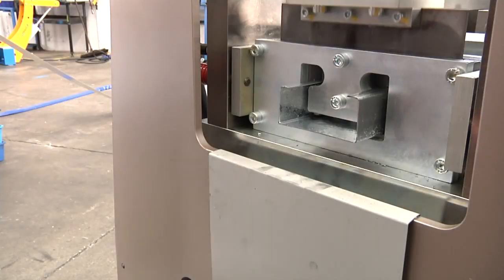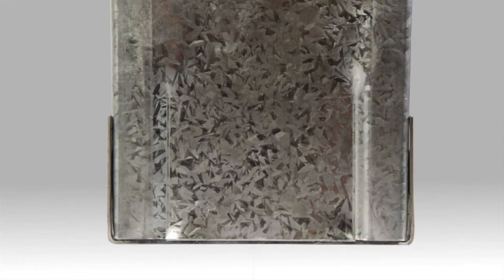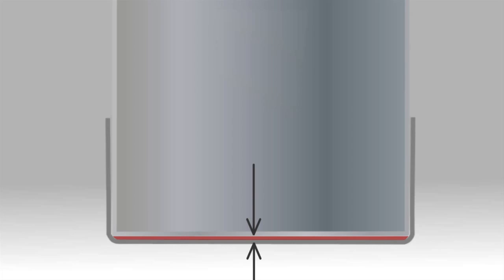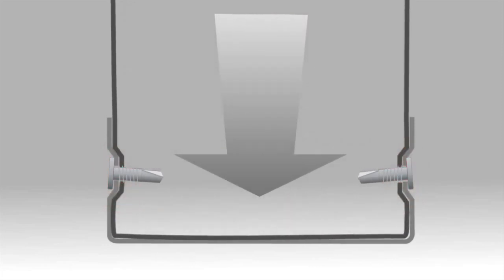A unique swaging operation creates true end bearing frames. Here we can see Framer formed sections creating a true end bearing frame. When frames of the same section from other machines are assembled, the end of the section cannot butt up in the joint, leaving a gap. The load is supported by the screws, which means the joint will creep when exposed to dynamic load.